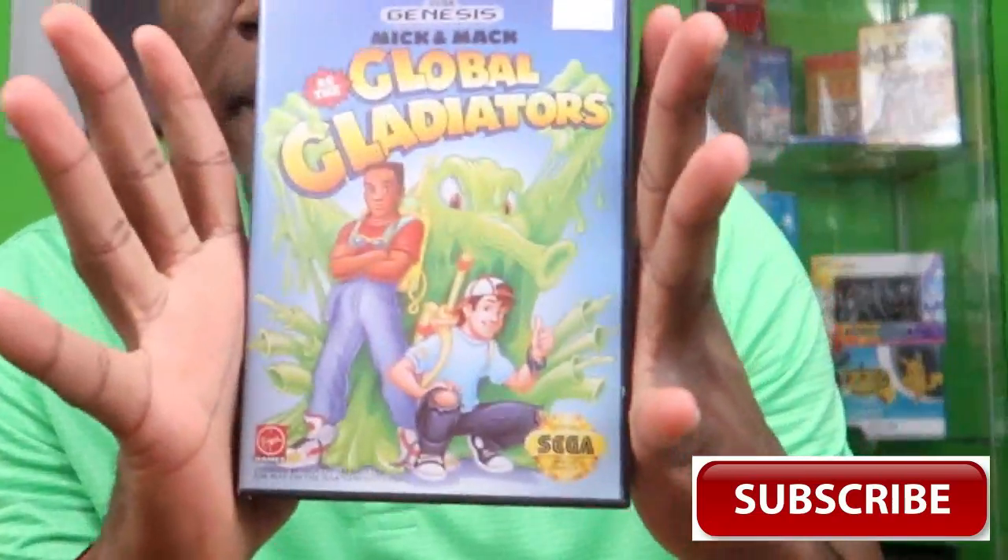Next up, we have Mick and Mac Global Gladiators. I have no clue who Mick and Mac were, but for $5 I said, what the heck, why not pick up the game and add another one to my collection. It reminds me of a ripoff of Ghostbusters, but it looks like a glob on the front. Mick and Mac are these two kids and this is another platformer on the Sega Genesis. I'm not going to spend a lot of time on it because I haven't done research on that particular game.